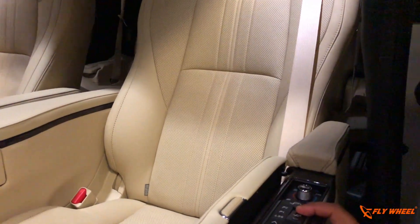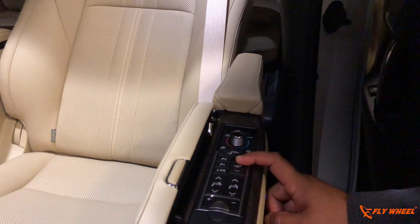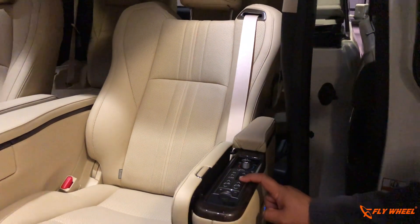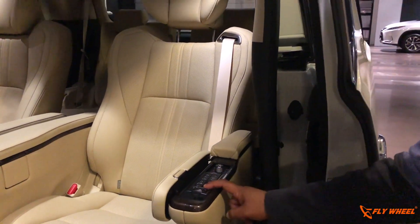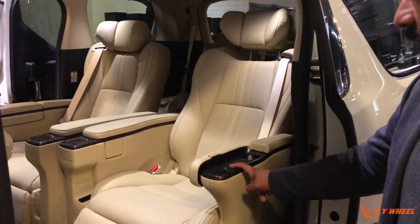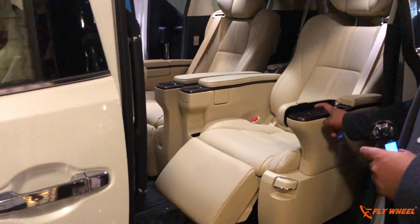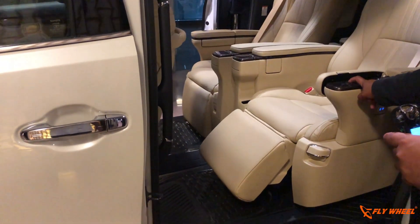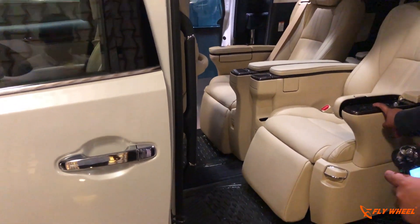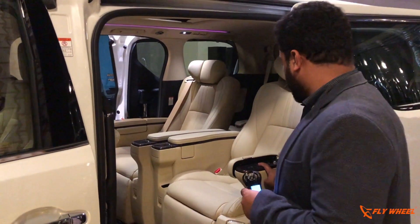You can recline the rear, you can raise it up, there's a calf support which can be adjusted two ways — you can lift it as well as elongate it if you are a tall person, or reduce it. And there's an option to cool the seat and heat the seat.